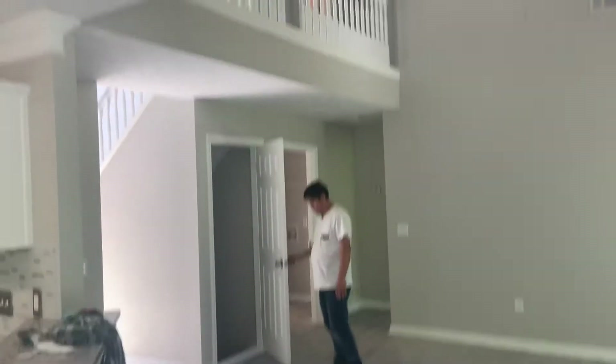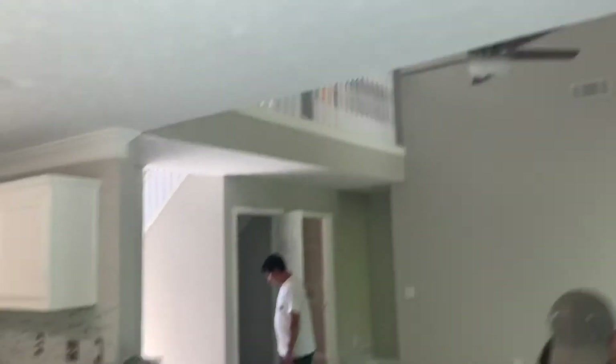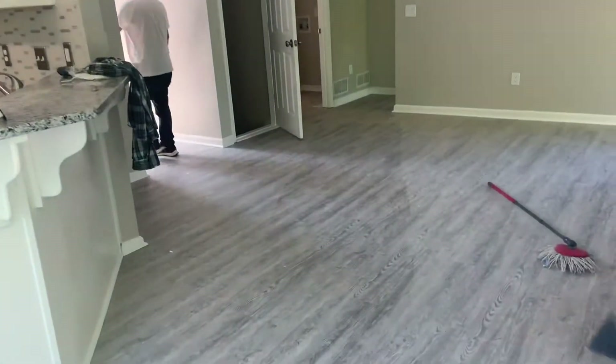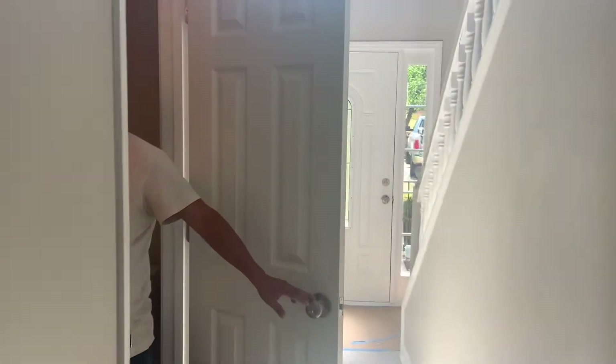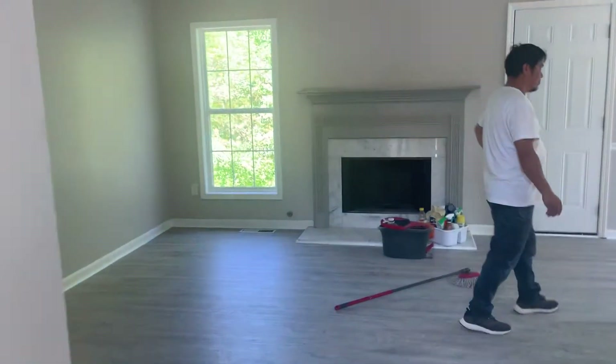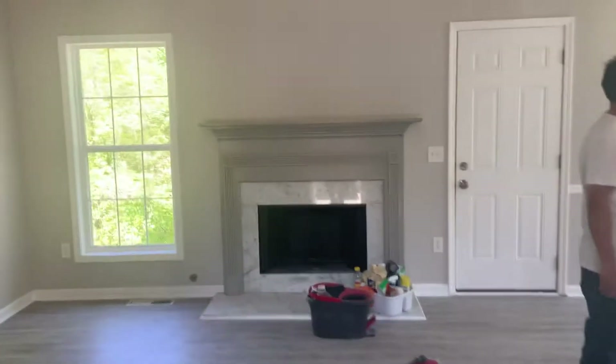New living room here. New paint, new flooring throughout. Going back out to the front door, we've got a half bath right here off the hallway — granite, new light package. And we picked up the Dorian gray accent on the fireplace.